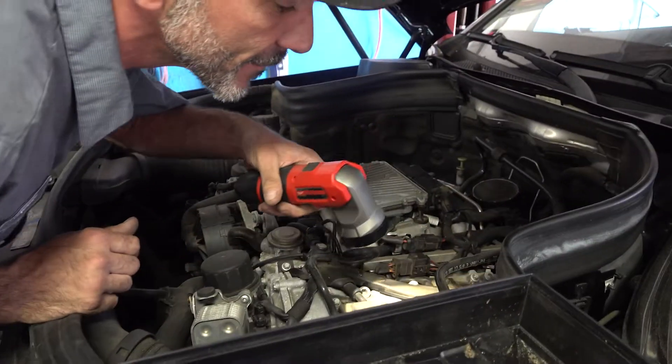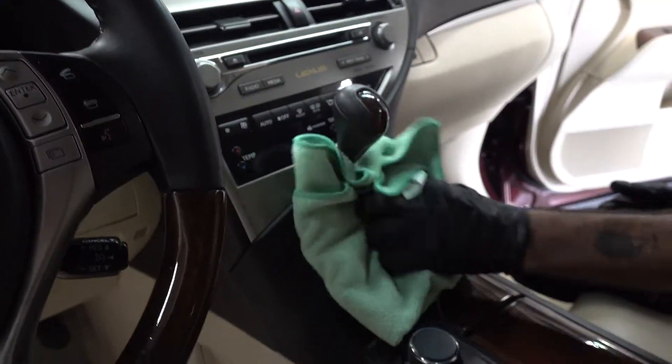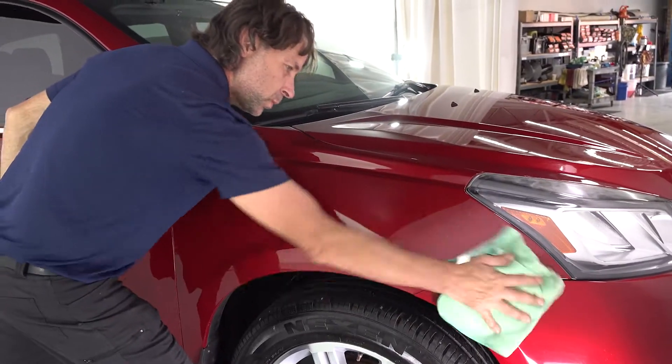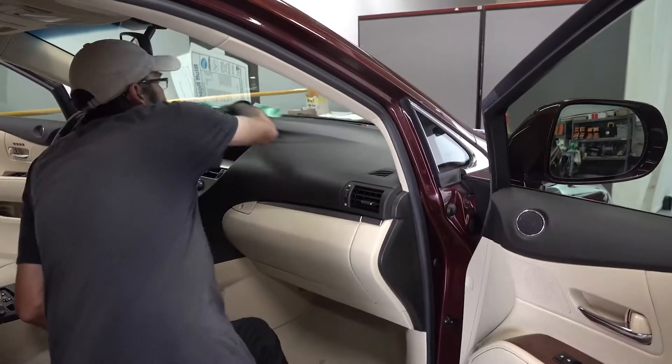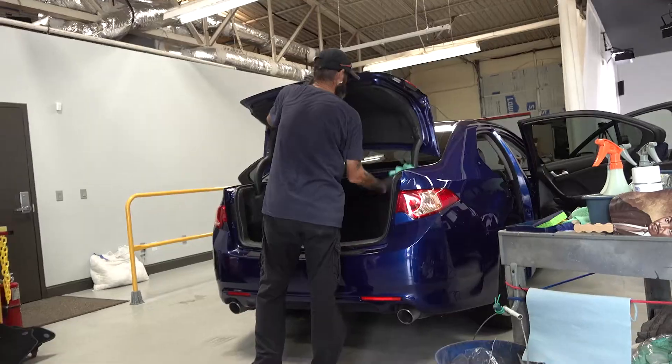A note is made about any items that the inspections reveal and may need repair. Once maintenance and mechanical repairs are completed, the vehicle will get any needed cosmetic corrections. This may include repair to wear on seats, carpet, dash, and any other interior repairs.